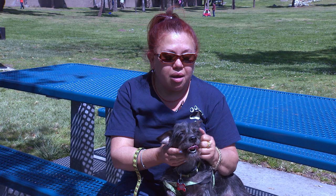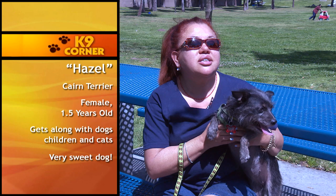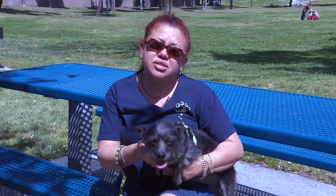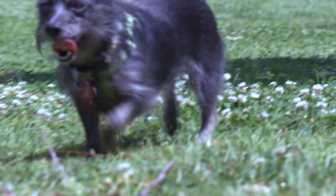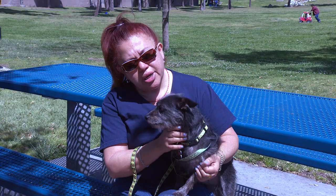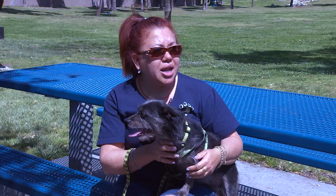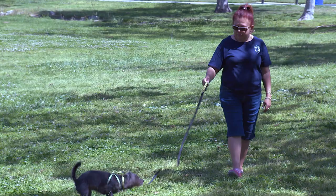I'm so happy to introduce you to my new best friend — this is Hazel. She's a little Cairn Terrier — doesn't she look like Toto from the Wizard of Oz? She's a kissy girl, very sweet. Hazel gets along great with kids, cats, and other dogs big and small, including Siberian Huskies and five-pound Pomeranians. She's portable, house-trained, and very energetic. She's only a year and a half old, about 13 pounds, and she's ready for a home.